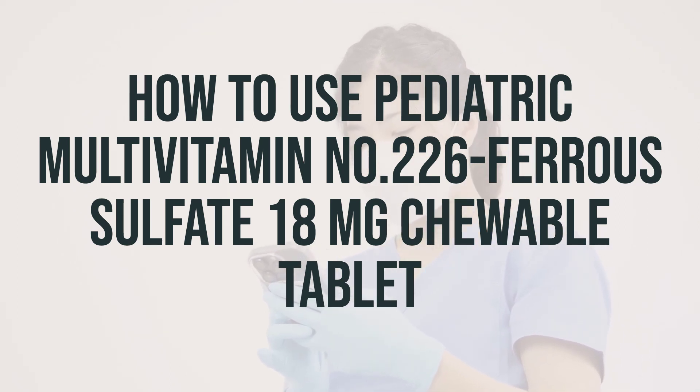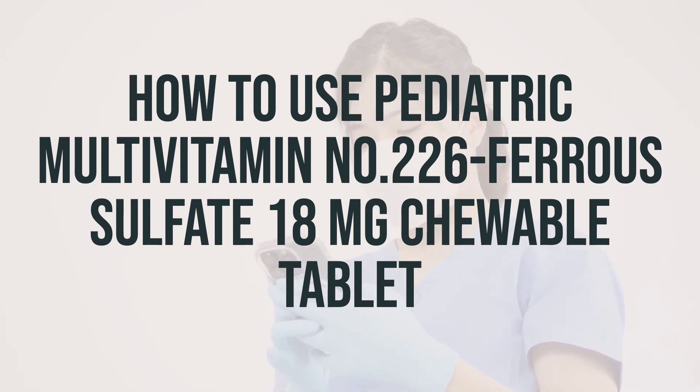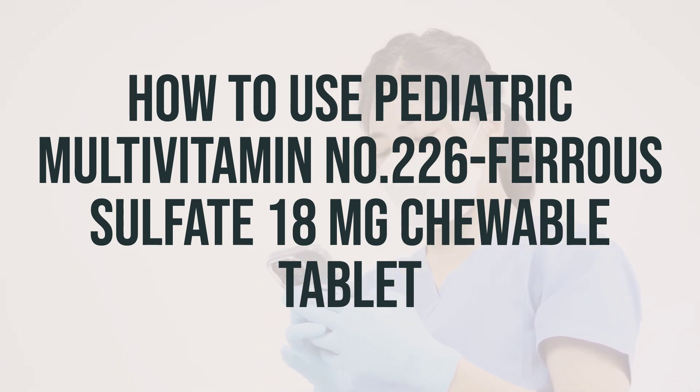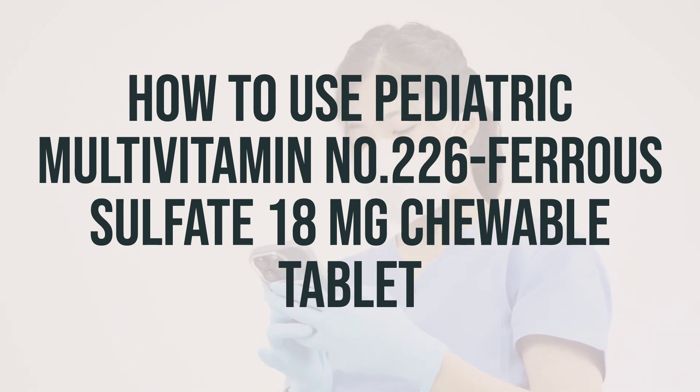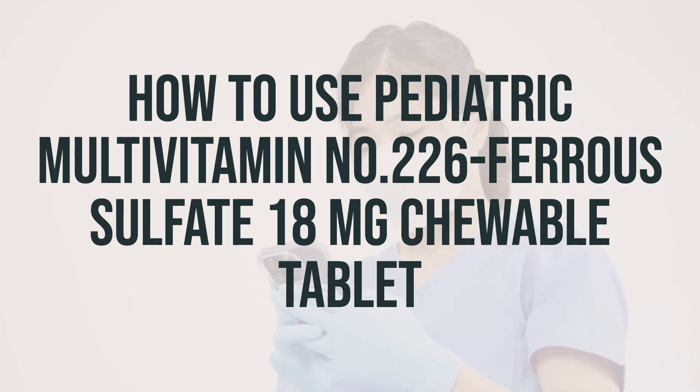It's important to follow the instructions on the product package or your doctor's directions and not to exceed the recommended dosage. If you have any questions, don't hesitate to ask your doctor or pharmacist. For best results, take this medication on an empty stomach, preferably one hour before or two hours after meals.